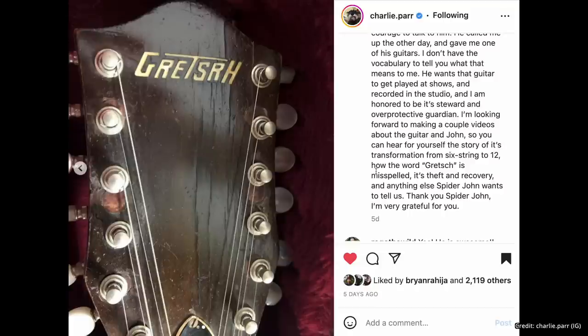How the word Gretsch is misspelled, its theft and recovery, and anything else Spider John wants to tell us. Thank you, Spider John — I'm very grateful for you. For guitar geeks, this is amazing. This celebrated guitar goes to another celebrated musician, it clearly has stories to tell, and it sounds like we're going to hear them. I am very much looking forward to figuring out why the Gretsch name is misspelled on the headstock — I'm sure there's a funny tale behind that. Super excited for Charlie to tell those stories alongside Spider John.